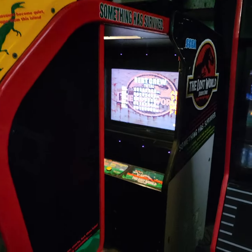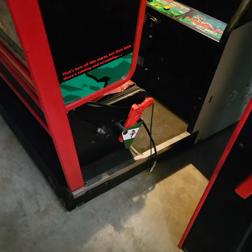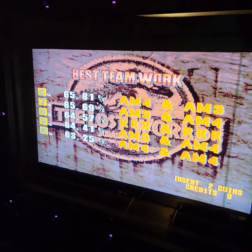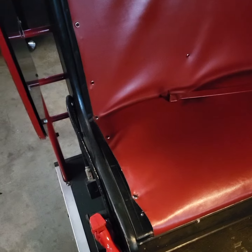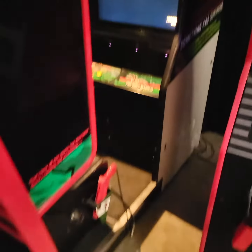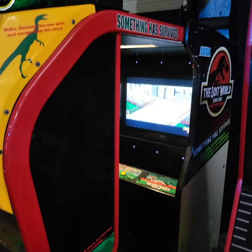Jurassic Park Lost World — this is the big one. It does have wheels on it, so it's somewhat easy to transport. It's got an LCD monitor. It's been upgraded from the factory. It does work great.